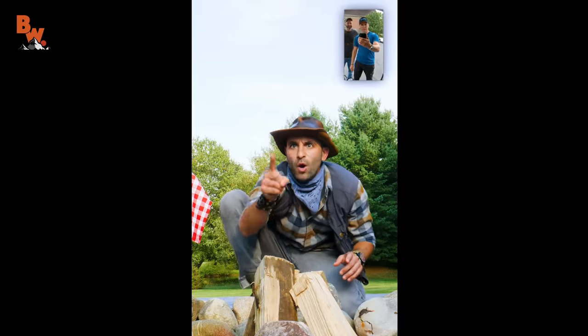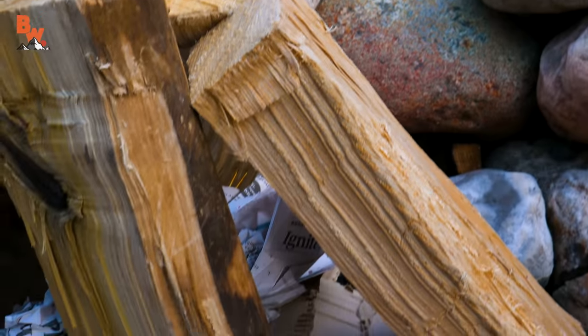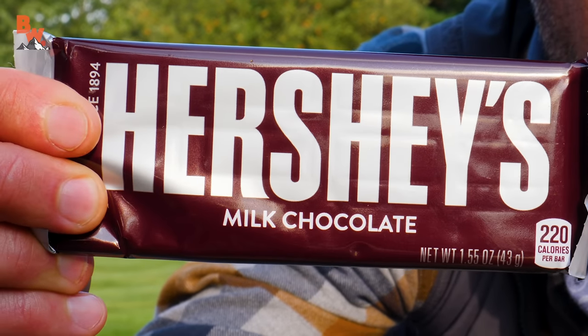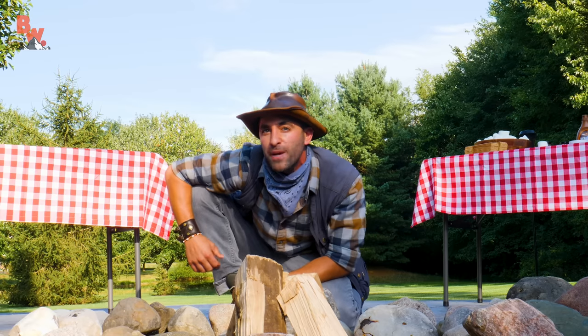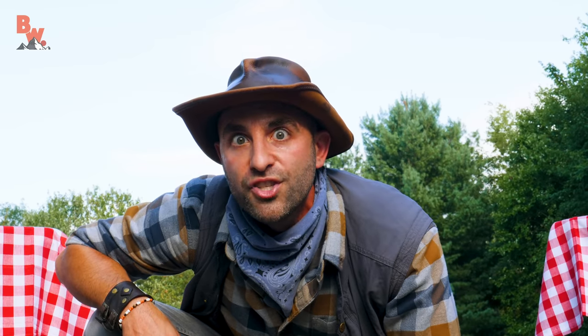Mark, Mario, Trent — the three of you are going to be given the chance to compete in the greatest competition of all time. There's going to be fire. There's going to be Hershey's chocolate. All you need to do is follow the GPS coordinates tacked to this video message right now, and I will see all three of you very, very soon.